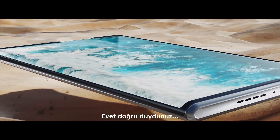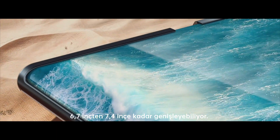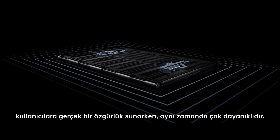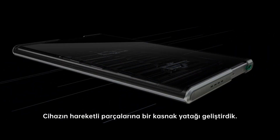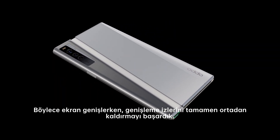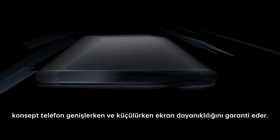Yes, you heard that right — a rollable OLED display that measures 6.7 inches and expands to 7.4 inches. The roll motor design gives freedom to the user while being extremely durable. We additionally devised a pulley bearing on the movable side of the device, which makes the flexible screen have almost no visible creases after rolling. The self-developed Warp Track laminate ensures the screen durability when extended and retracted.